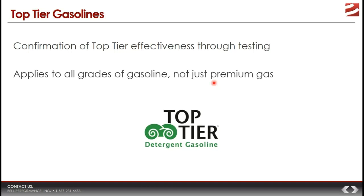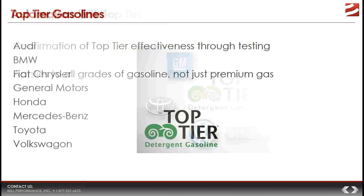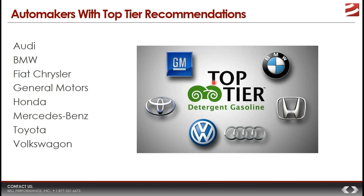The Top Tier designation can apply to any and all grades of gasoline, not just premium, so consumers do not have to make the mistake of buying premium gas just to get extra detergency. The Top Tier program came about when a specific group of eight automakers got together: Audi, BMW, Fiat Chrysler, General Motors, Honda, Mercedes-Benz, Toyota, and Volkswagen — a pretty significant chunk of the entire automotive market.